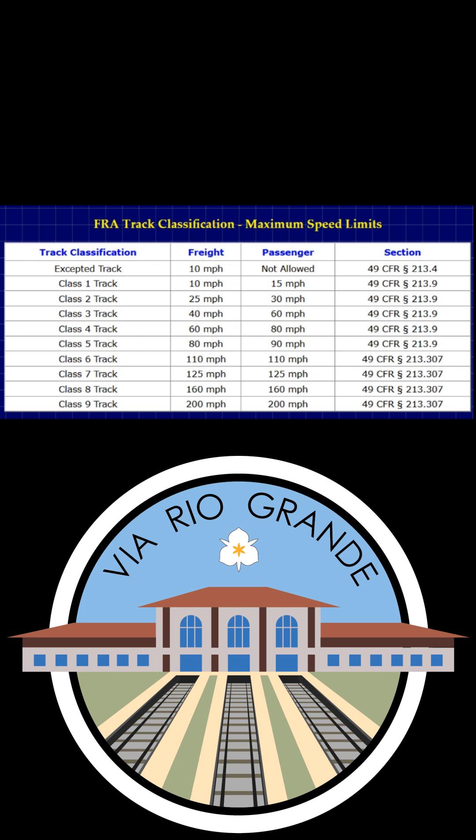The increment between classes is usually 10 miles per hour, but occasionally more, with passenger trains generally allowed to travel 10 miles per hour faster than freight trains, though occasionally more.